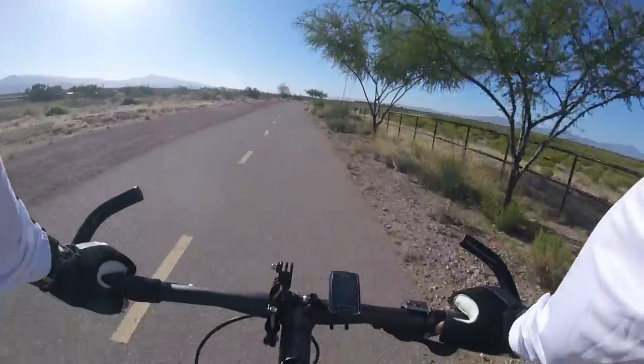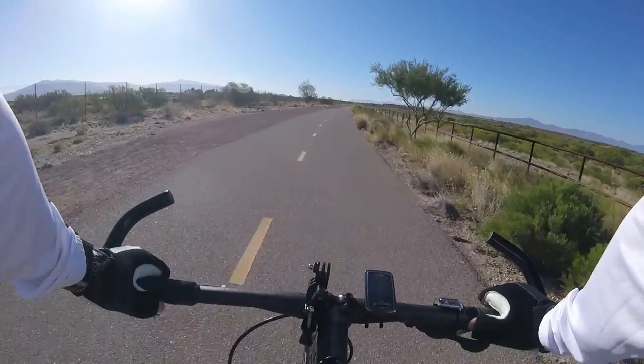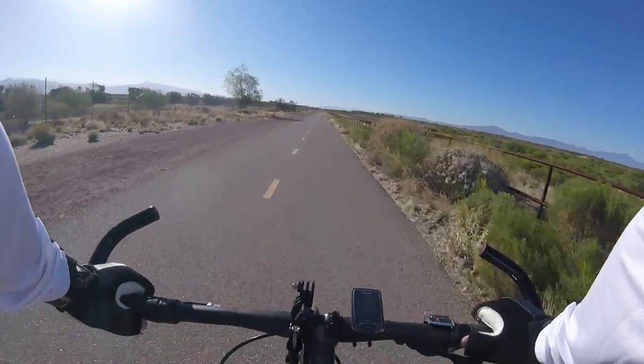It's really nice out today. Probably about 65 degrees right now at about 7:30 in the morning. It's going to get up to about 90 degrees today — a little hot. I should be back home by then.